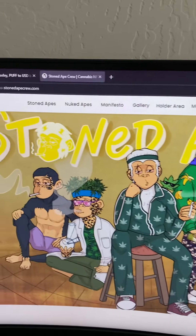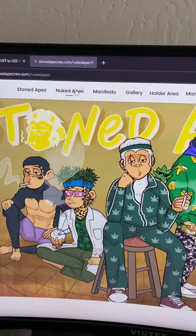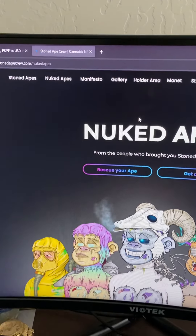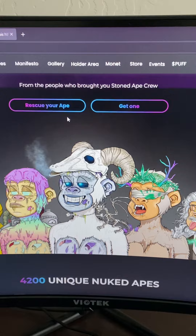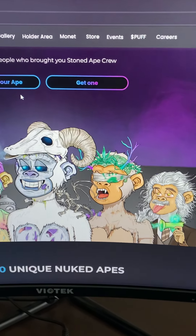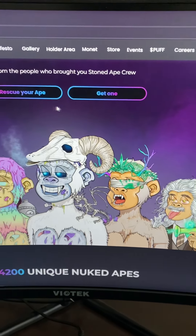Stoned Apes — legit brand. I was looking through their website and I'm more of a Nuked Ape fan. I have some Nuked Apes and they're very cool.